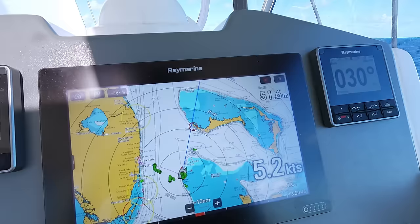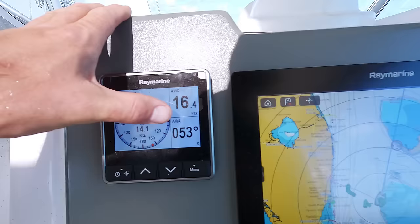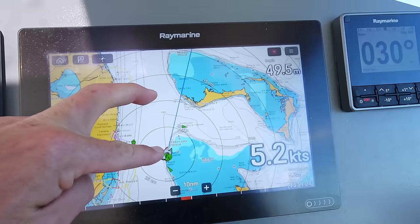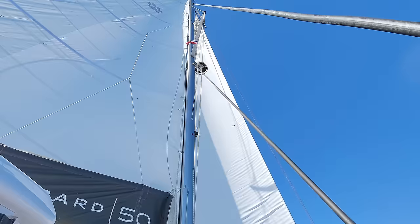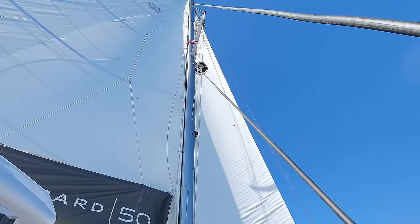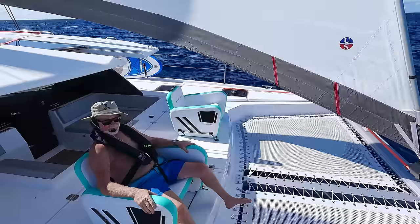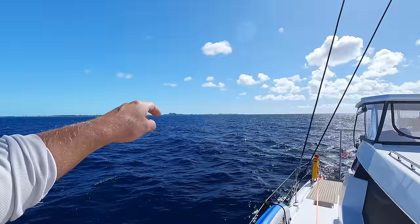Florida is behind us. We have 13 knots true wind speed, 14-16 apparent, apparent wind angle 52 degrees, doing 5 knots. Judge for yourself - it's definitely not a racing boat but definitely a comfortable one. Sails are trimmed about 95 percent. There's not much wave and no current, doing 5 knots. Testing the new chairs - very good. These chairs are kind of a smart thing.